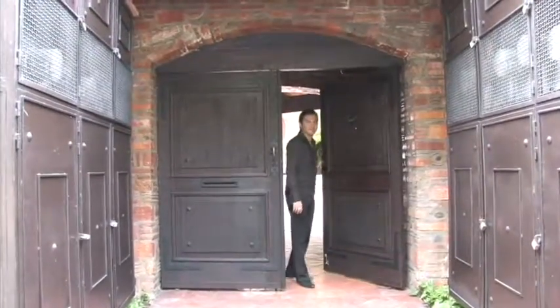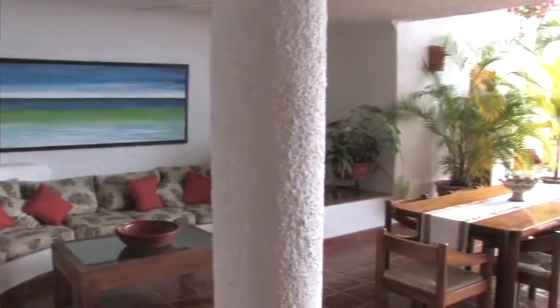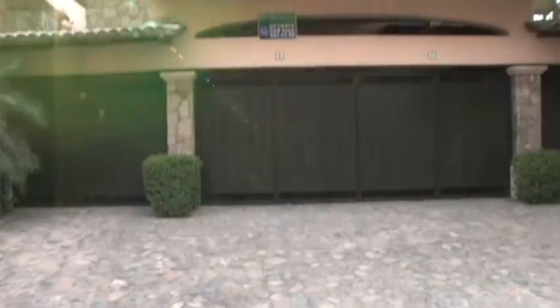Welcome to Villas Banderas. This is a two-bedroom condominium. It's a little bit over 2,300 square feet, and there are only nine units. Every single unit comes with a designated parking space.